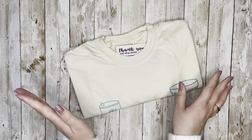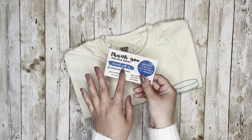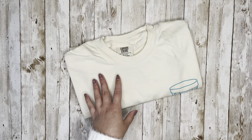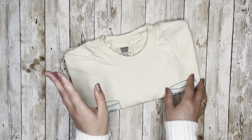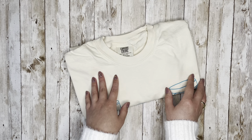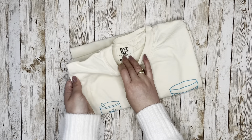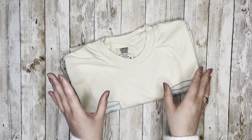This one is from Once Upon a Time Supply Co. They're over on Instagram and I found them on TikTok — I was scrolling through my For You page and I saw someone wearing this shirt, and I was like oh my god I need that shirt. So I found them on TikTok and ordered it.